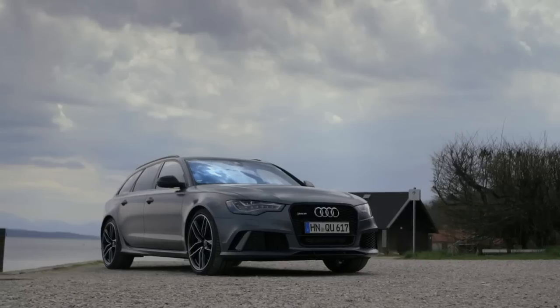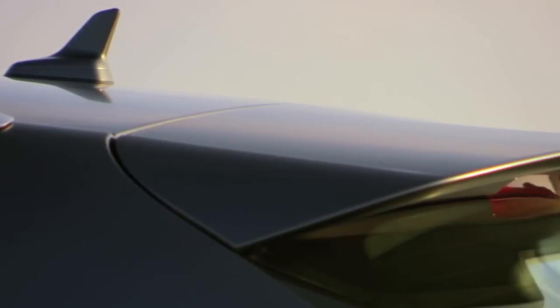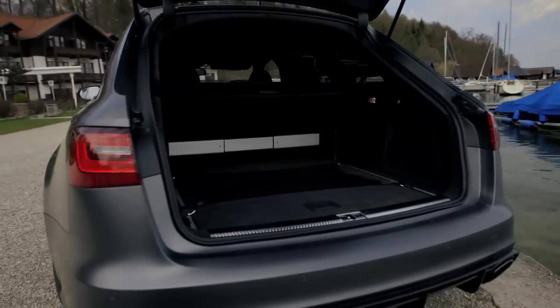This is a car built for adventure, with all the space you'll ever need. Inside, Audi have found enough room for more than 1,600 litres of luggage.